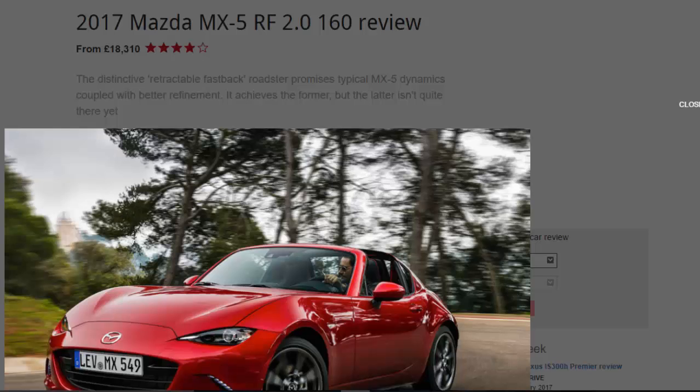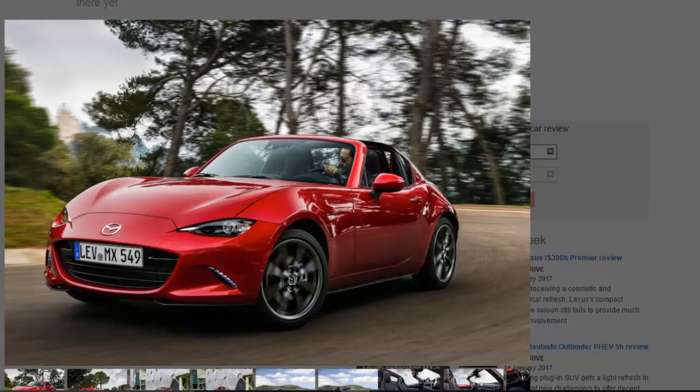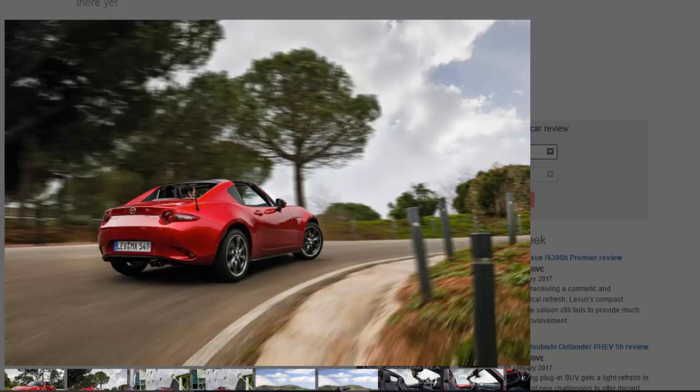If we were to play a little word association and say Mazda MX-5, what would be your response? Perhaps words like sunshine, sports car, and soft top. Yet that last one is a misnomer — of the previous generation MX-5, only 20% were soft tops while the other 80% were bought as the folding hard top.